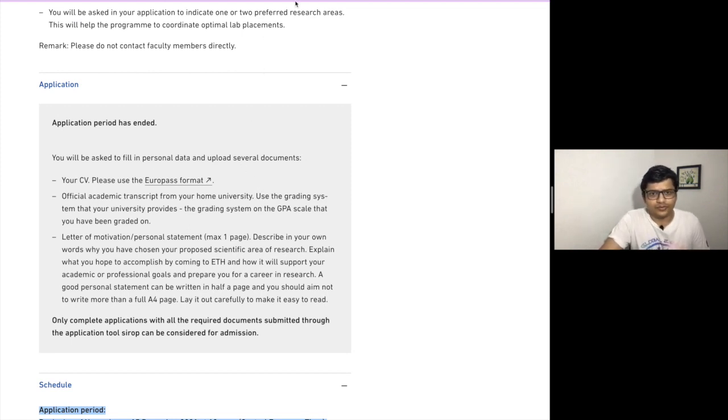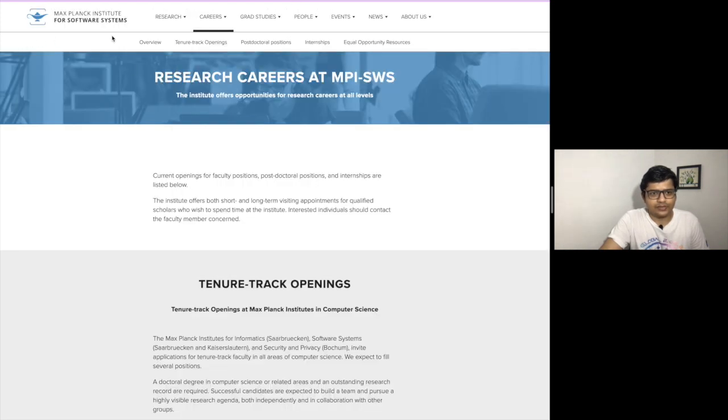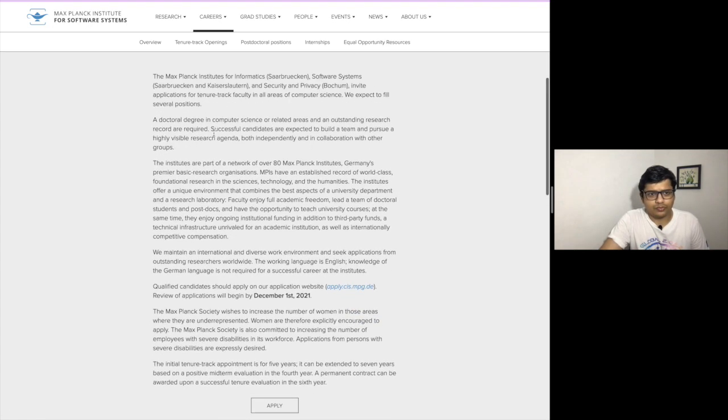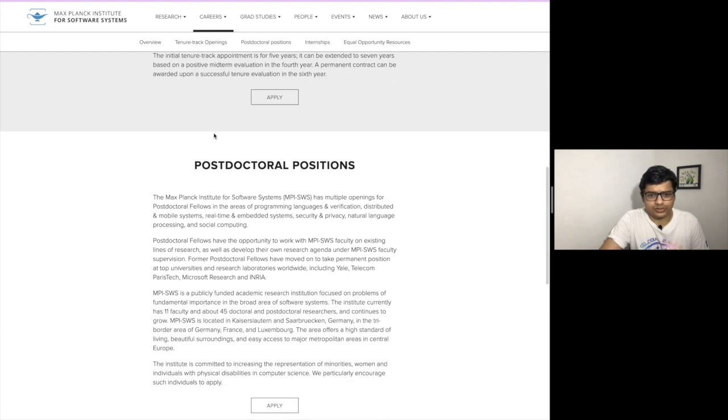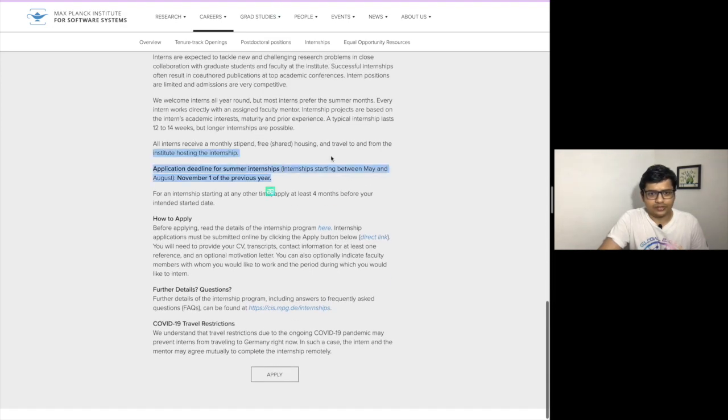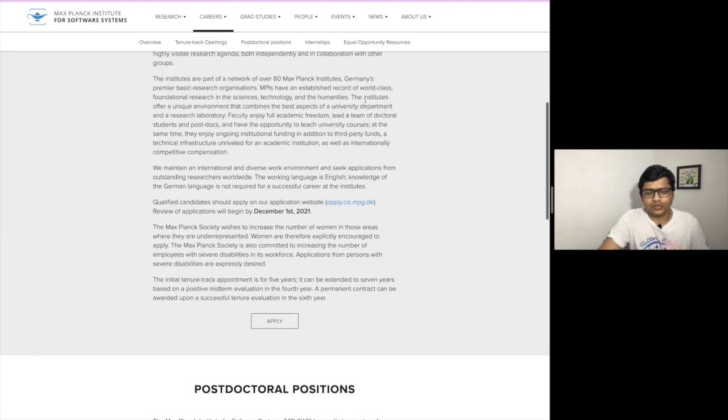The second internship is the Max Planck Institute for Software Systems. This institute is present in Germany, which is a very good country in terms of education. You can check out the eligibility process — all these internships are fully funded so you don't have to worry much about expenditure. There is no harm in filling the application form as well because they do not charge any fees. The deadline generally closes and you need to keep an eye on it each year.